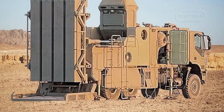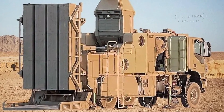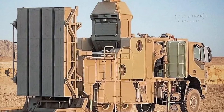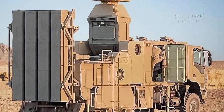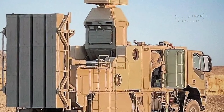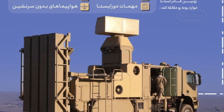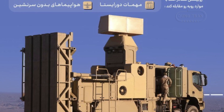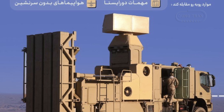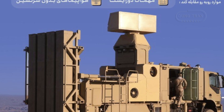One aspect that sets the Zubin apart is its emphasis on flexibility and rapid deployment. The mobile nature of the system enables it to adapt to shifting tactical scenarios, an essential feature for addressing threats that evolve during conflict. This mobility contrasts with fixed air defense installations, which can be more vulnerable to targeted strikes. Additionally, the Zubin's design philosophy aligns with Iran's broader push toward self-sufficiency in military hardware, reducing its reliance on foreign suppliers and mitigating the impact of international sanctions.